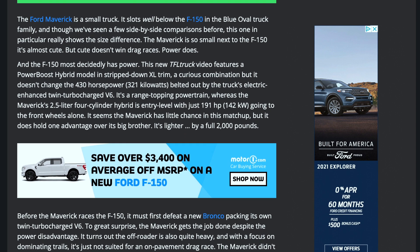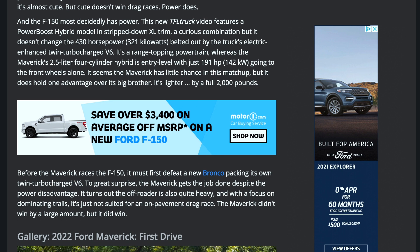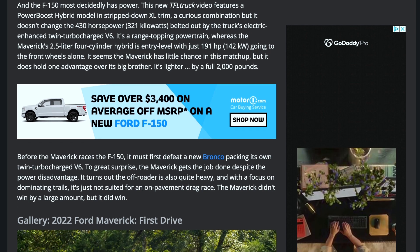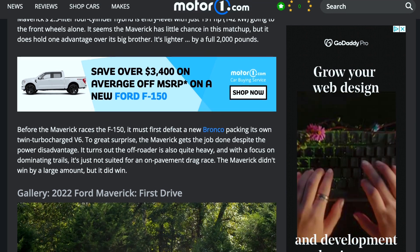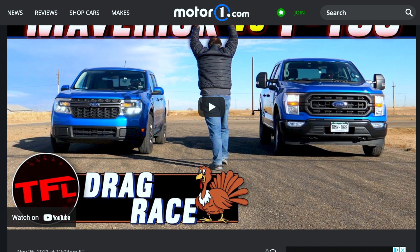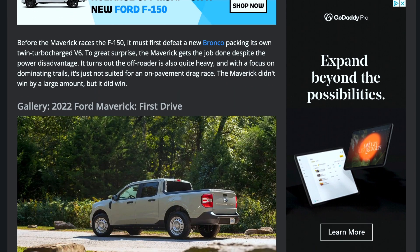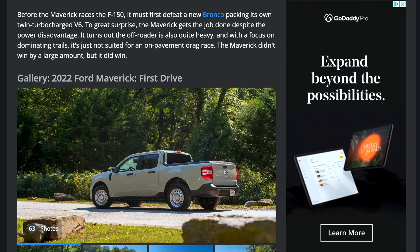The F-150 most decidedly has power. The TFL truck video features a PowerBoost hybrid model in a stripped-down XL trim — a curious combination — but it doesn't change the 430 horsepower belted out by the truck's electric-enhanced twin-turbocharged V6, its range-topping powertrain. Meanwhile, the Ford Maverick's 2.5-liter four-cylinder hybrid is an entry-level setup with just 191 horsepower going to the front wheels alone. The Maverick seems to have little chance in this matchup, but it is lighter by a full 2,000 pounds — something to consider when racing.